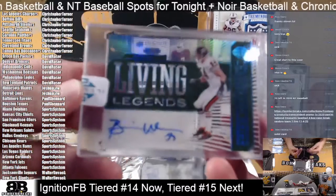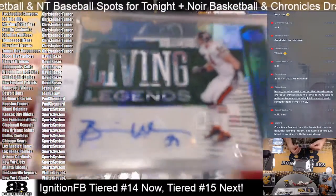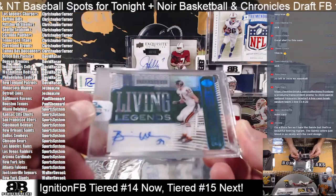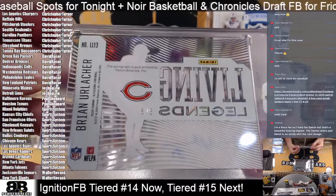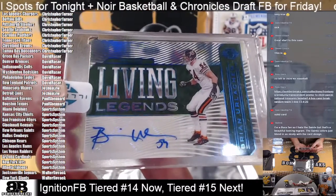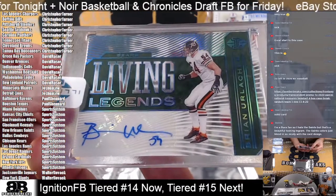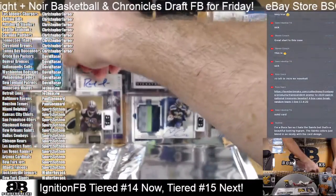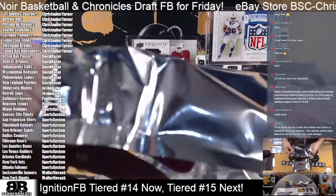Next one up is for Da Bears — Brian Urlacher Living Legends acetate card — woo, is that sweet! 5 of 5 on the Urlacher — Urlacher autograph, Living Legends. Bears. Joe snags another one — Urlacher autograph, that's awesome.